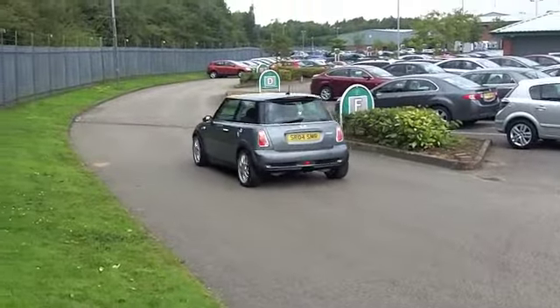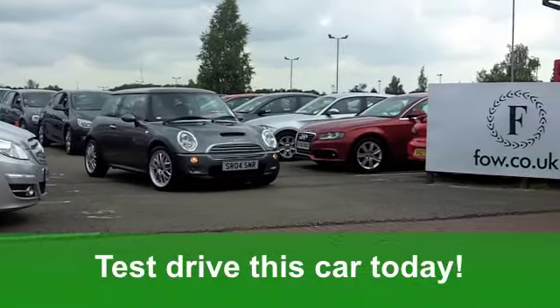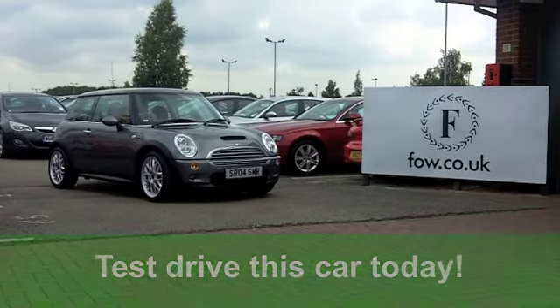It really is a cracking car waiting for you to discover. Come and have a test drive, with no obligation, at Fords of Winsford.